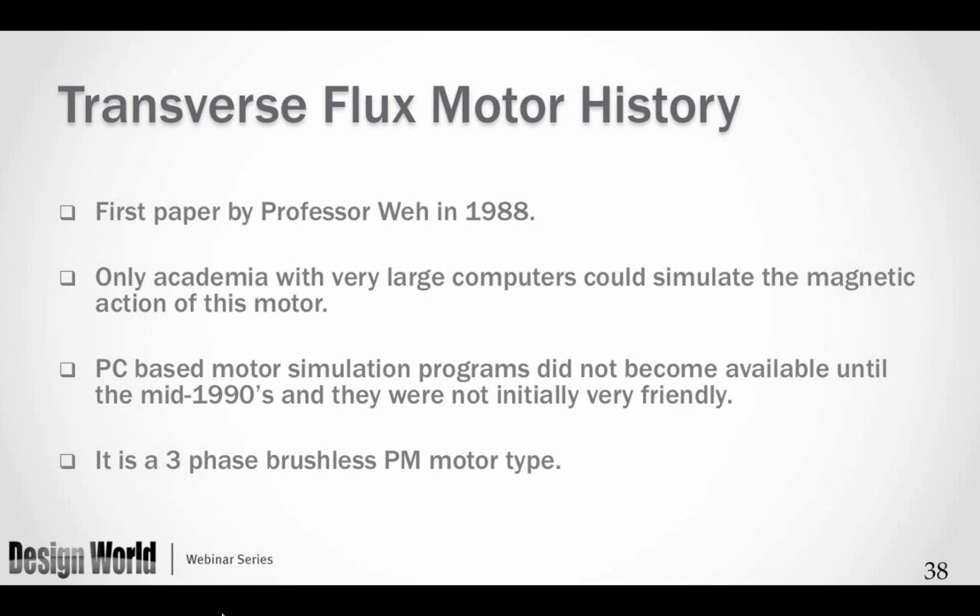We are now moving into the transverse flux motor — the most recent version of this type of brushless PM motor. For a long while only academia with very large computers could simulate the magnetic action of this motor; it required very large computers during the 1980s and into the 1990s, and even simulation programs at that time were quite rudimentary. That started to change in the mid-1990s with programs like SPEED, AMSOFT, Infolytica, and others.